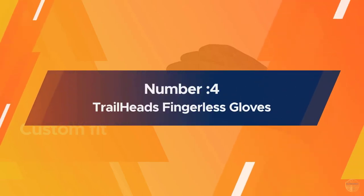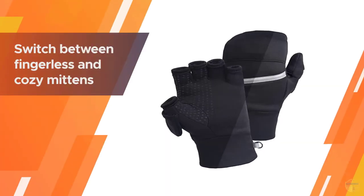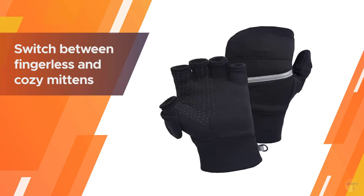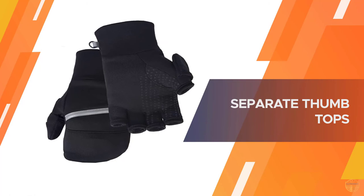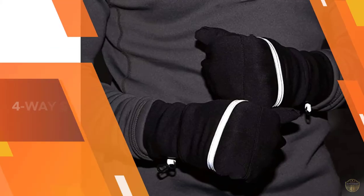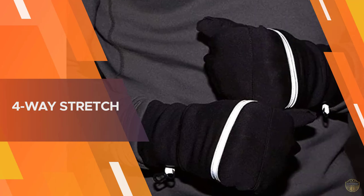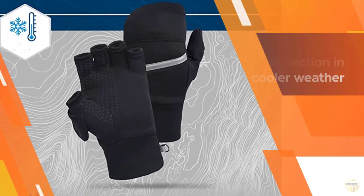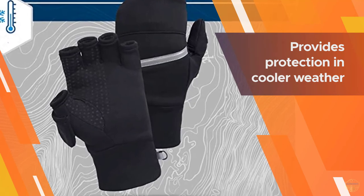Number four: Trailheads Fingerless Gloves. For unpredictable winter weather, a glove and mitten combination is a versatile choice. These convertible mittens feature thermal interior gloves plus a windproof and waterproof outer mitt for extra protection. When your hands warm up or you need to use the touchscreen, just tuck the attached mitten top back into the storage pocket.